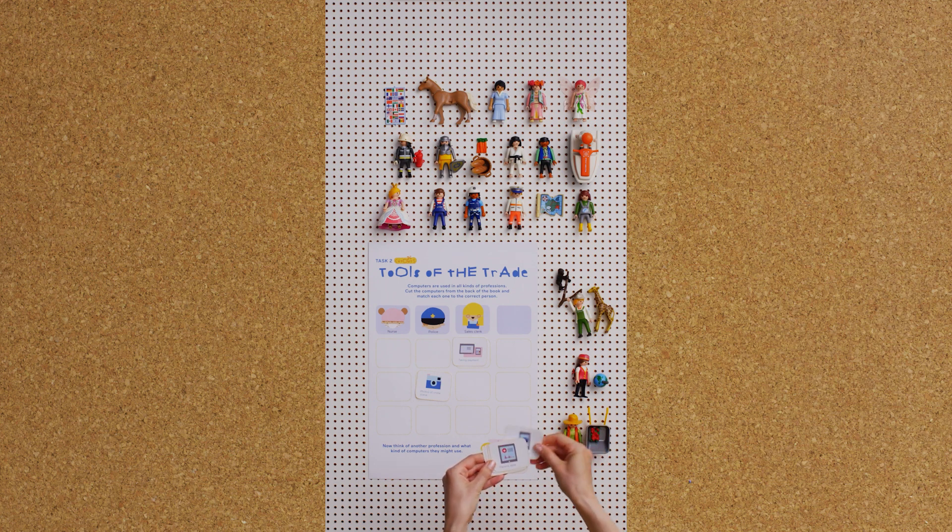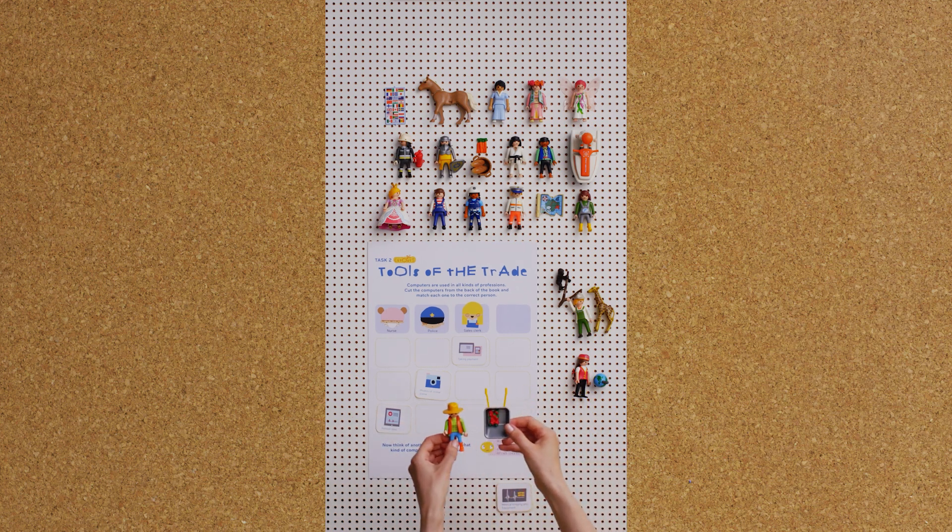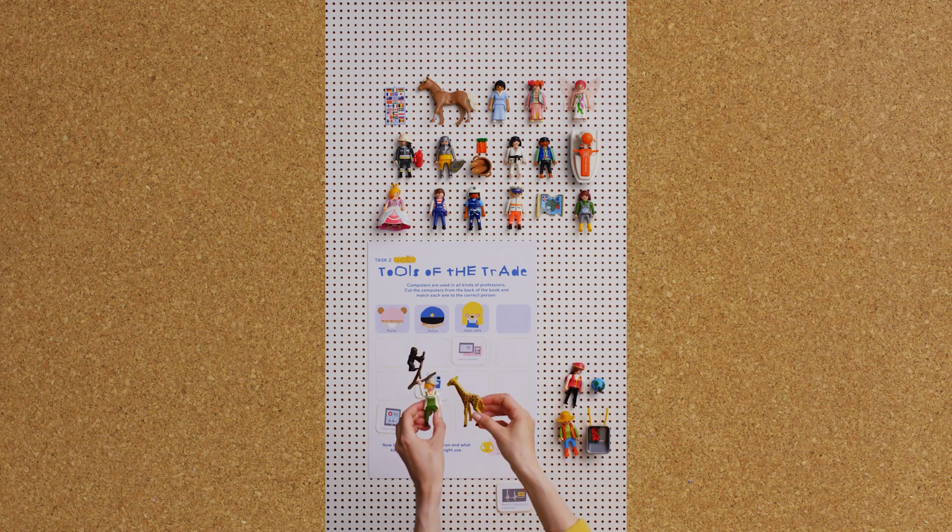After you complete the activity, think of another profession and what kinds of computers they might use. What kinds of computers do a farmer, flight attendant and veterinarian need?